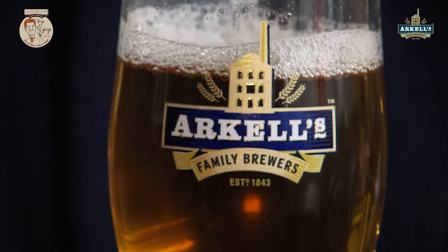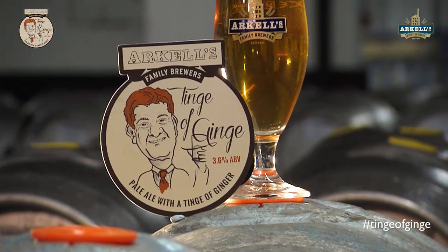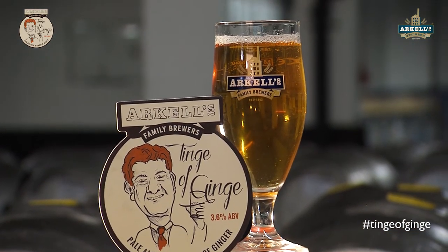You'll be able to get this cask beer in any of the Arkel pubs around here, and it's also on a national listing with Coors. So anywhere in the country, if you ask your local landlord to pick up the beer through Coors, they should be able to get some Tinge of Ginge, and you can try it yourself — a little bit of ginger in the glass, and a little bit of ginger in here as well.